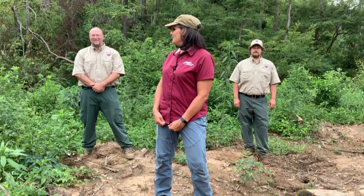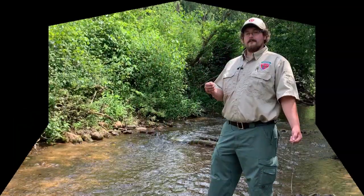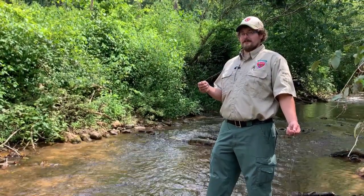Thank you for spending 15 minutes in the forest with us, and thanks to Bill and Andrew for taking us on a tour and talking to us about best management practices. Be sure to join us next Friday at noon for another edition of 15 Minutes in the Forest. Have a great weekend. Remember, healthy forests produce clean water.